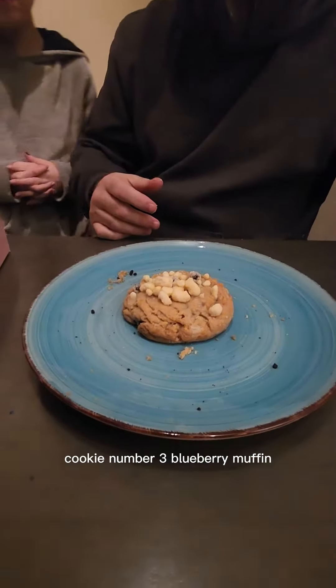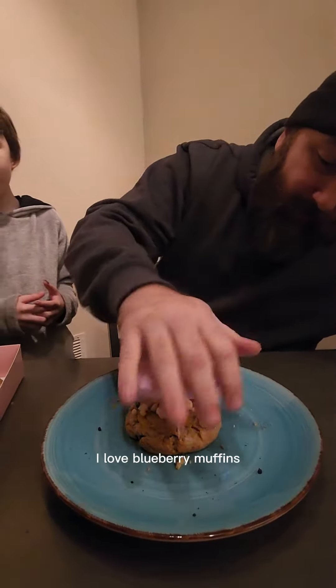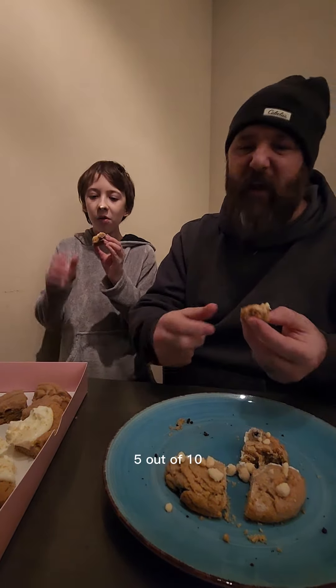Cookie number three: blueberry muffin. It's a classic and it's a favorite. I love blueberry muffins, let's see how good it tastes. It's a blueberry muffin. 5 out of 10.